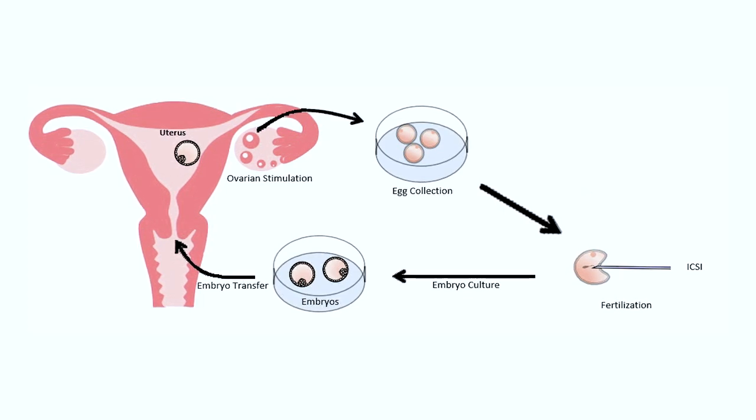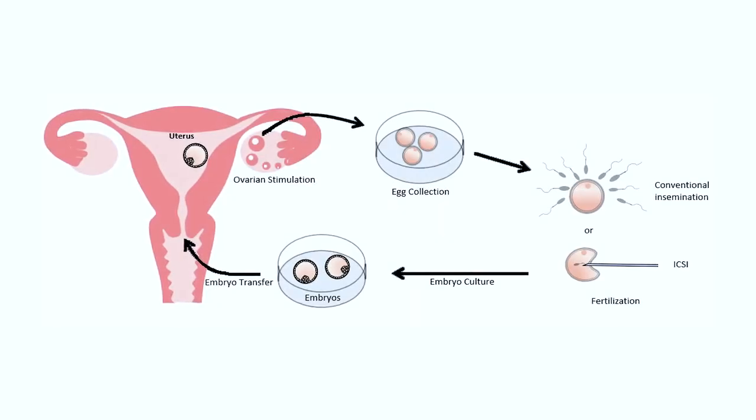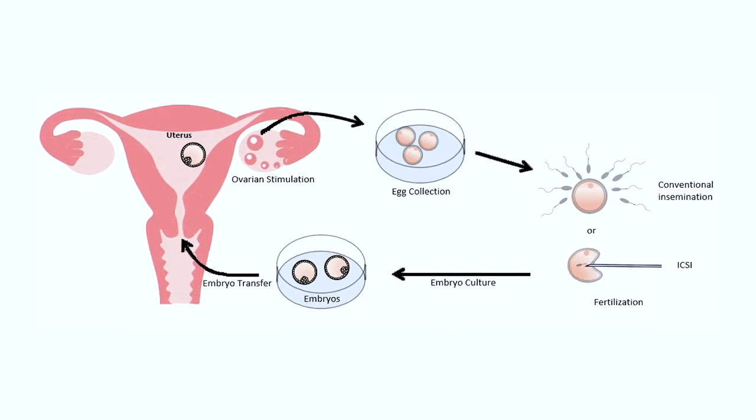With both techniques, we place the dish with the fertilized eggs in an incubator and grow them for about three to five days. After which, we select the best fertilized eggs and transfer them back into the uterus where they can continue growing.